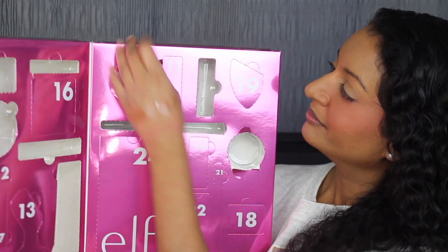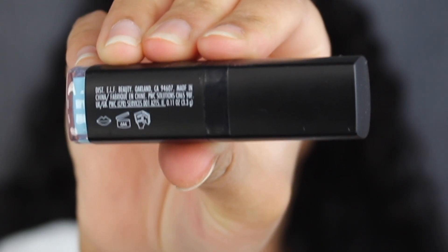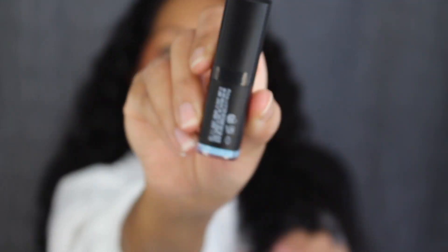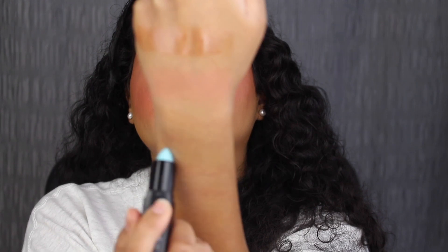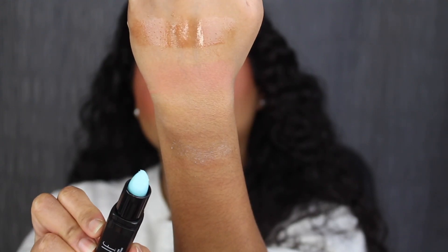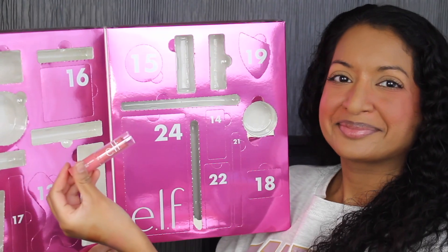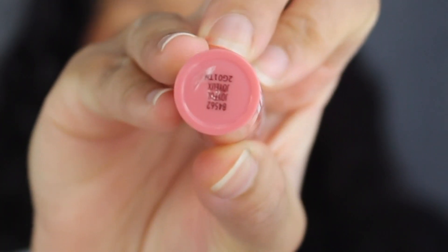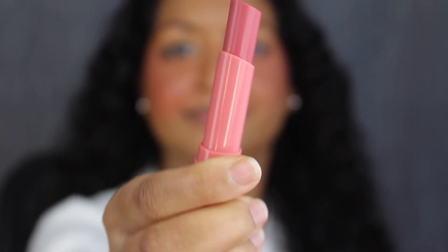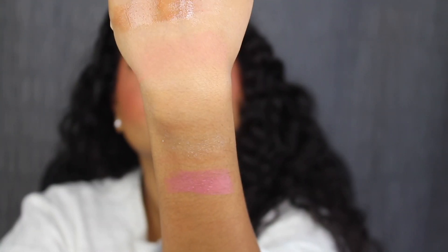Day number eleven is up at the top. Here we have a lip exfoliator in the shade Ice Bloom. It was made in China — you get 0.11 ounces or 3.3 grams of product with a six-month shelf life. Here's how much product comes inside the tube. I expected more of a bluer tint like it is in the tube. Day number twelve is on this side — here we have a hydrating core lip shine in the shade Joyful. It has a little heart in the center; Joyful is described as a pink rose. That shade is so pretty.